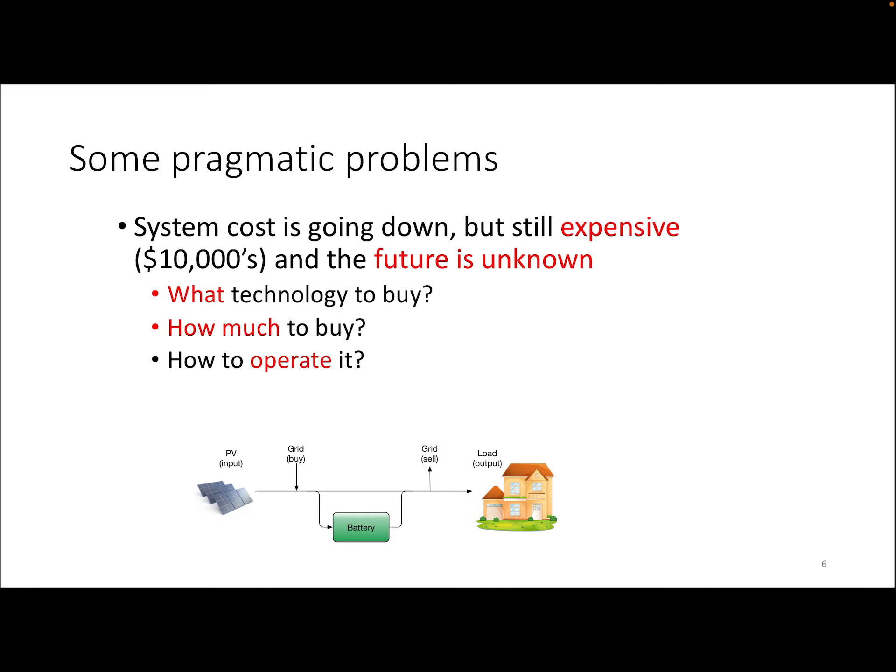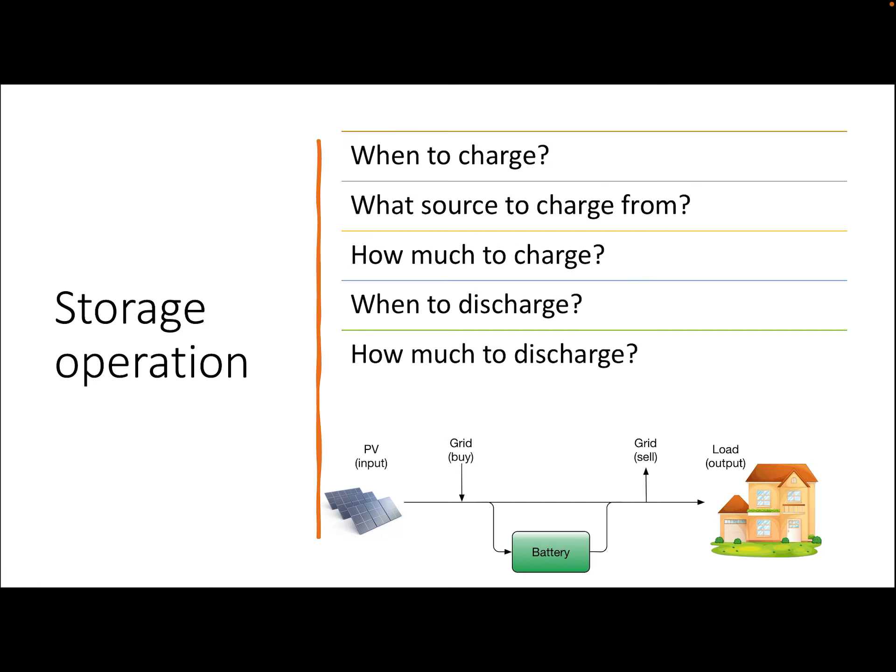So we need to decide what kind of technology to buy — what kind of PV panel, what kind of battery, how much to buy, and how to operate it. By operation, I mean figuring out when to charge the battery, whether to charge it from the PV or buy from the grid, how much to charge, when to discharge, and how much to discharge it.